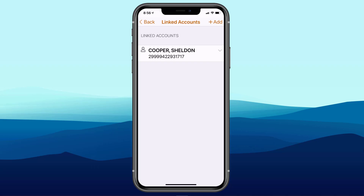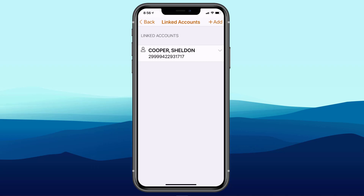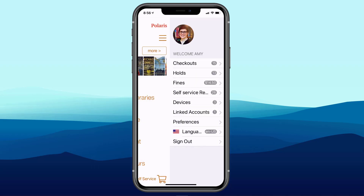To link someone else to the account, you have to have their card and they need to provide their PIN to validate. Because Amy and Sheldon have linked accounts, on Amy's app she can cycle between her own barcode and Sheldon's. Looking at Checkouts, we get a list of everything Amy has checked out, and because their accounts are linked, she can also see what Sheldon has checked out.